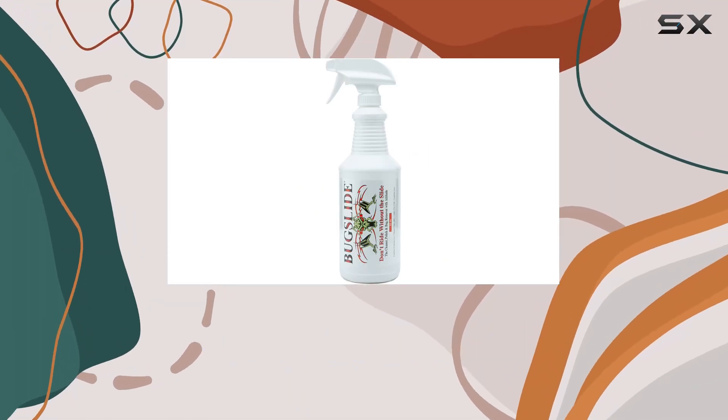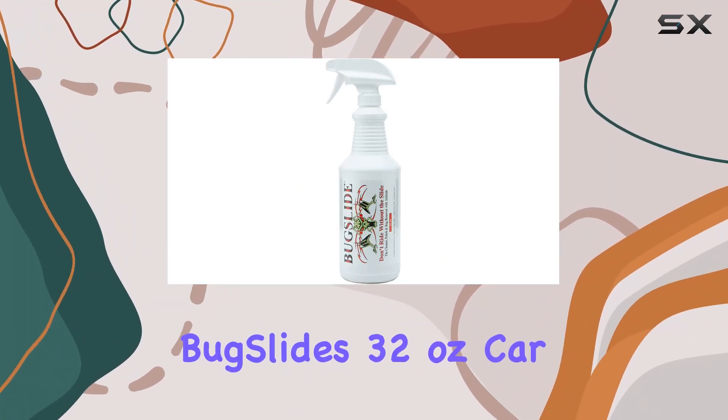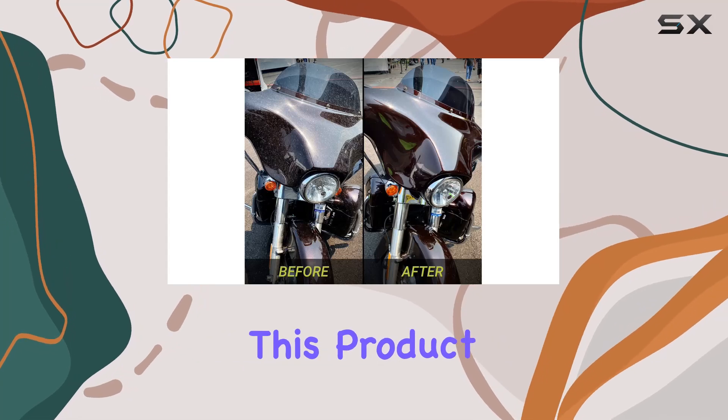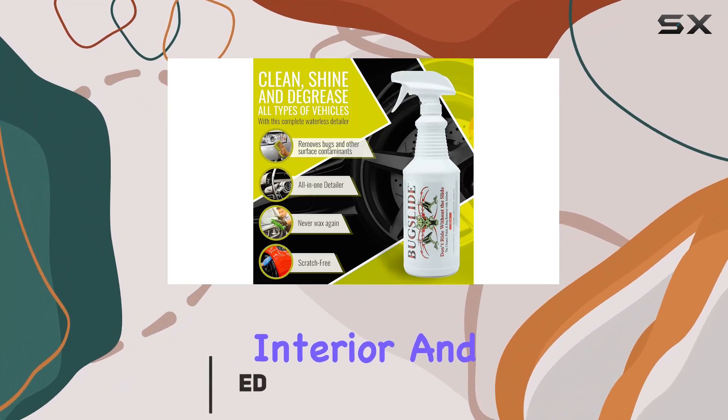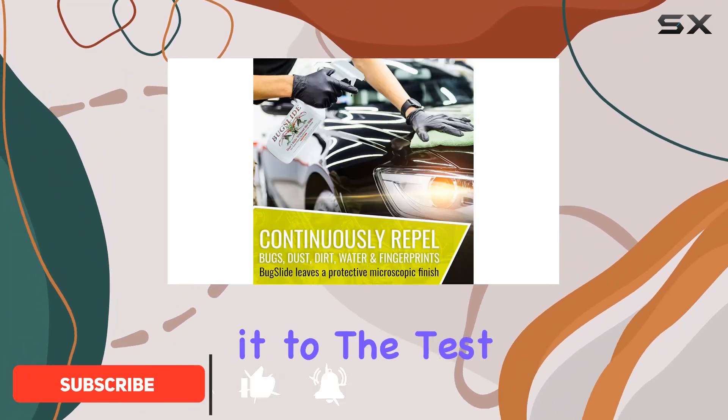Hey everyone, today I'm excited to share my thoughts on Bugslide's 32-ounce car cleaning solution. This product claims to be an all-in-one cleaner, detailer, and degreaser for both the interior and exterior of your vehicle, and I've put it to the test.